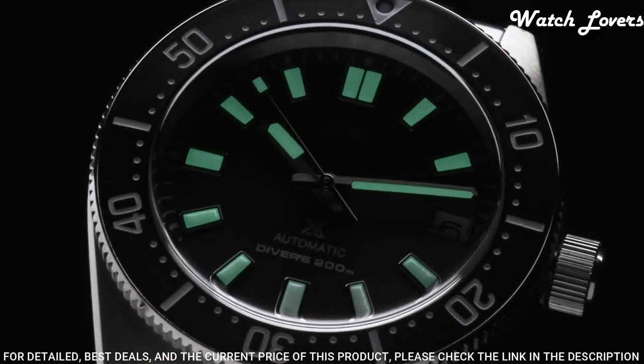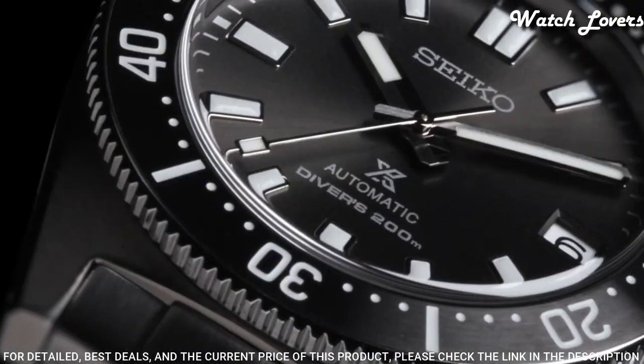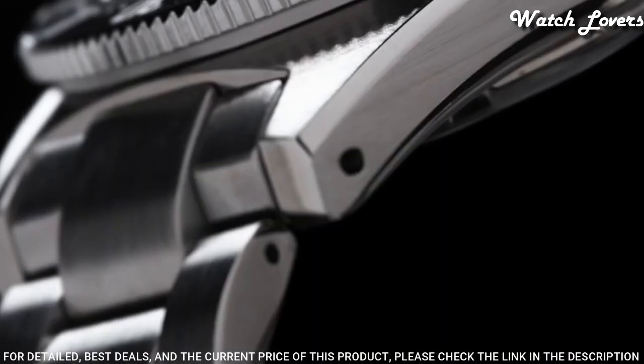The following features are equipped: antimagnetic, glowing hands, glowing markers, date, screw-down crown.